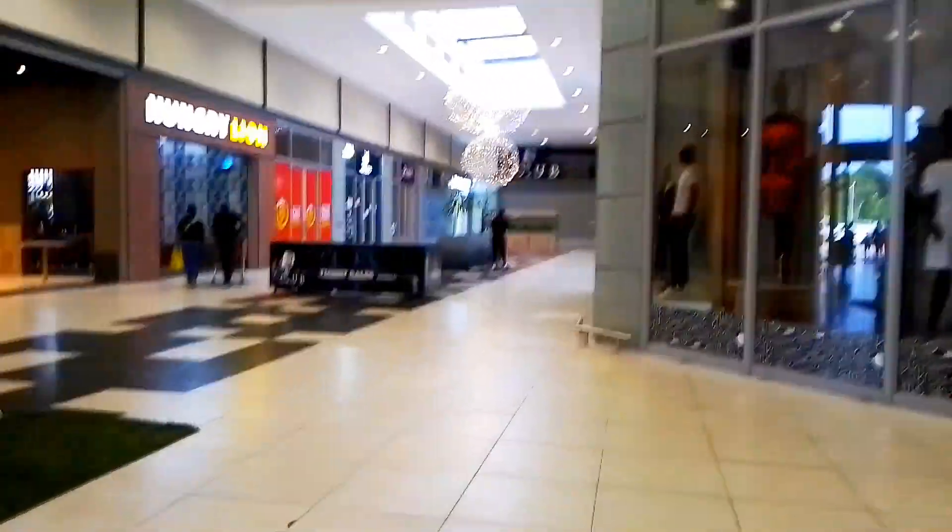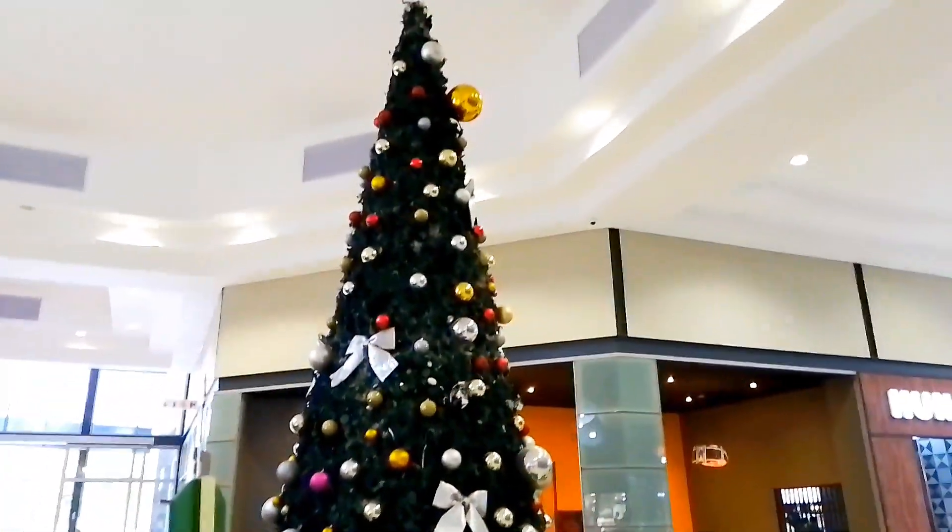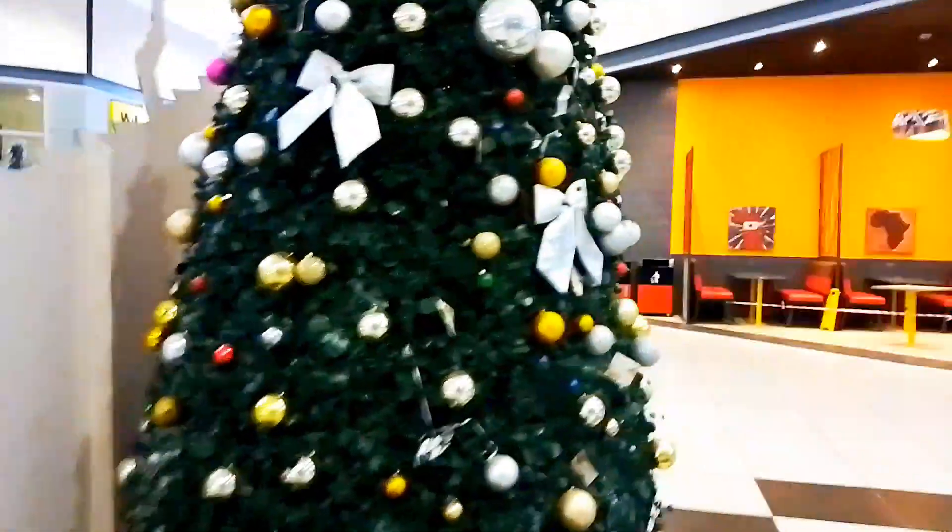Have we seen the big giant Christmas tree? Look at this one — bigger than the other one. I think it is big. Wow, look at it!